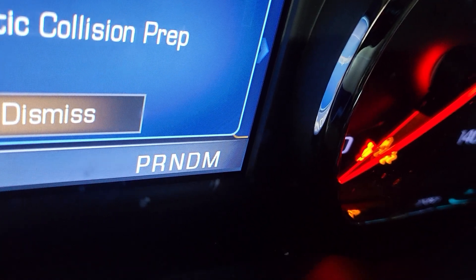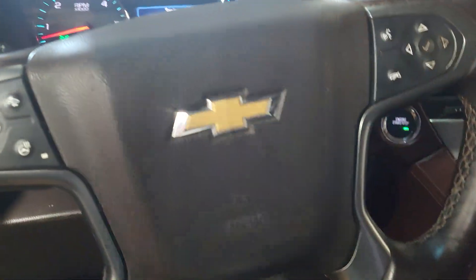You see here — PRNDM. There is no red line under it. So we're going to try to program the transmission.